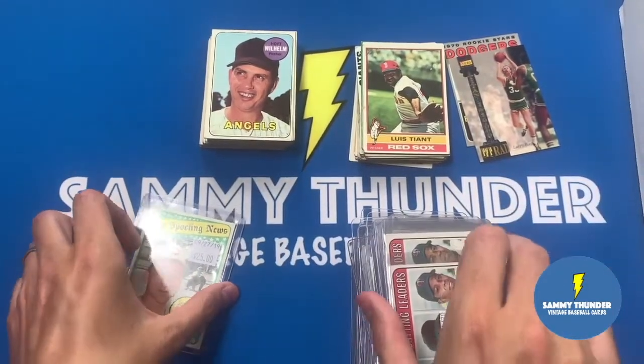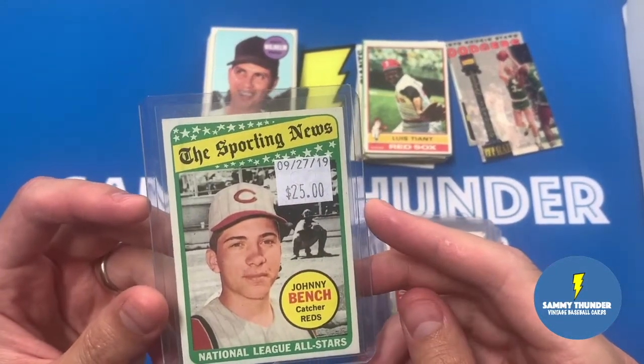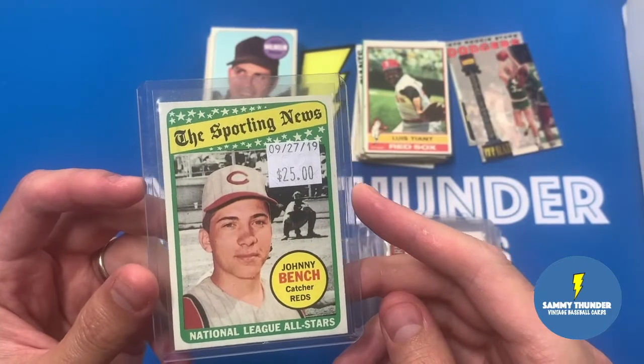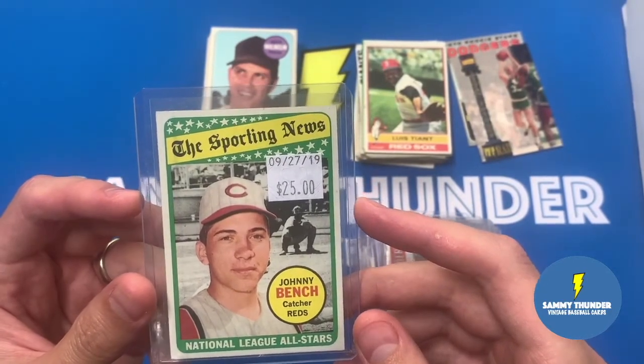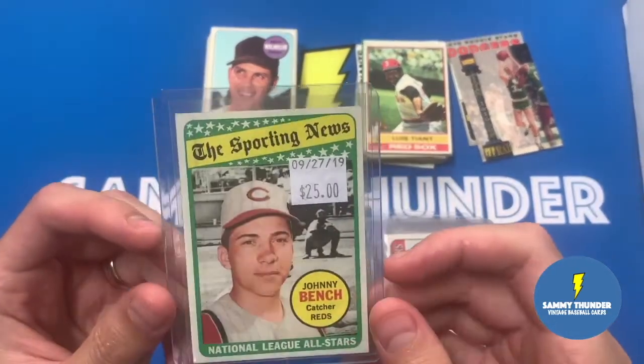And probably the biggest prize of the day was getting this one - the Johnny Bench Sporting News card, straight up $25. I think this is in excellent shape, great centering all around. I needed this one, so this was my big spend.